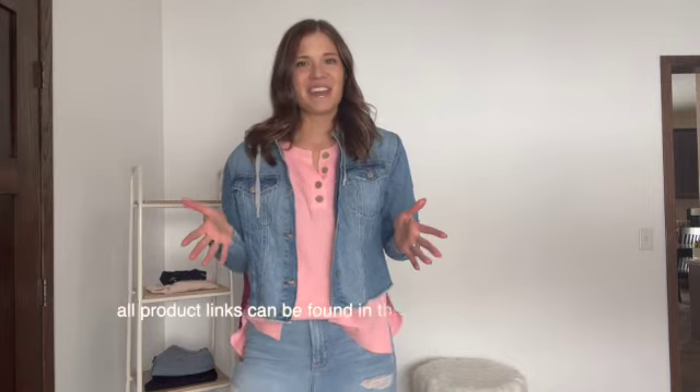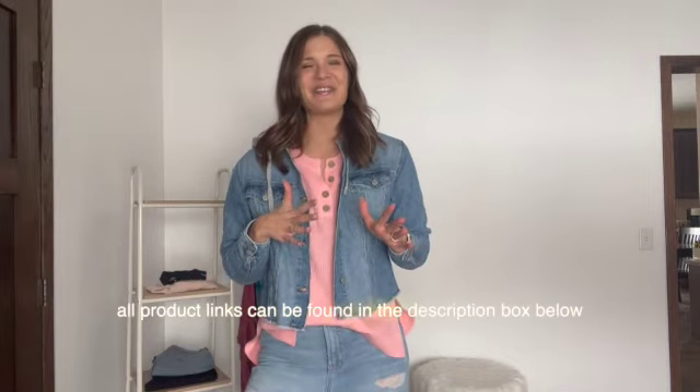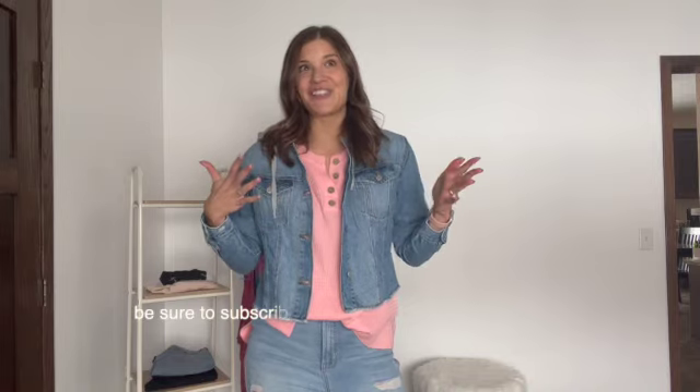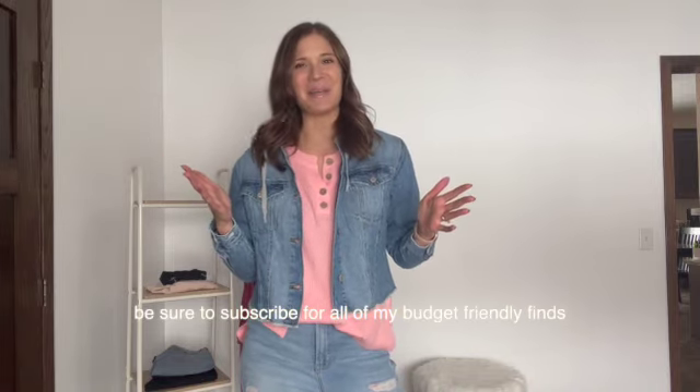That is it for our January bestsellers. I hope you guys liked what you saw here today. Whether it's home, fashion, or beauty, we have a little bit of everything when it comes to these bestsellers and that is why these are my favorite roundups. Everything you saw here today, as well as a few bonus bestsellers that didn't make the cut for this video, are all linked in the description box below. If you liked what you saw and want to see more budget-friendly home, fashion, and beauty content, go ahead and click that subscribe button. I hope your February is off to a solid start — thank you so much for joining in today, and we will see you guys back here soon.